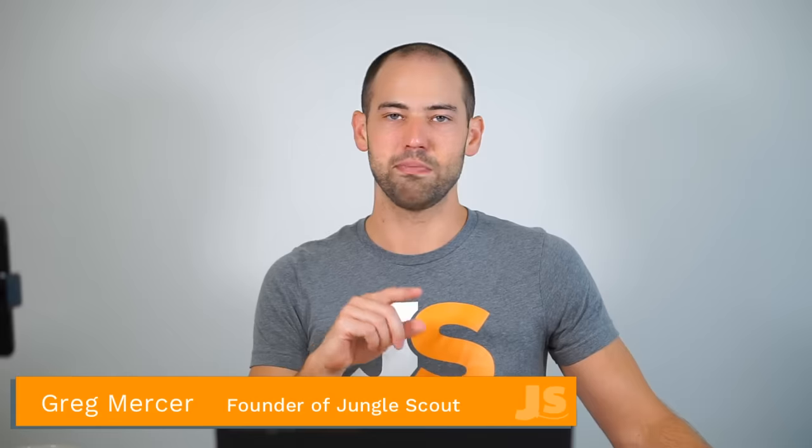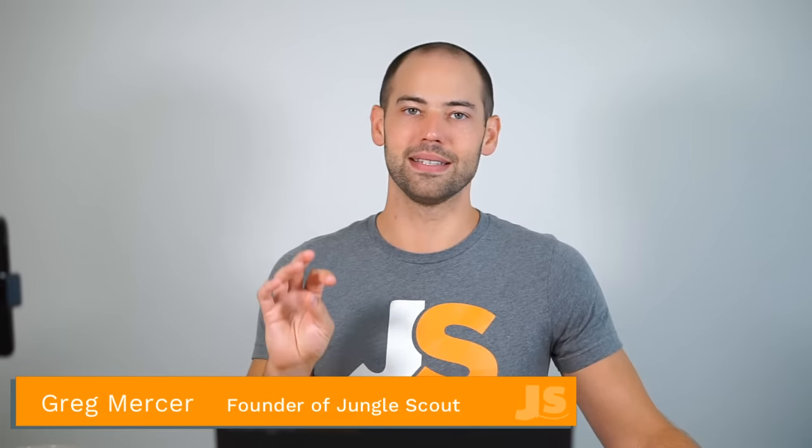Ana on YouTube asks: please suggest web app search criteria for smaller markets like Spain, Italy, etc. What I'd recommend is to go back to our last Million Dollar Case Study, Season 3, where we launched the Jungle Slumber. In that season, we launched in the UK market, but I also speak about search criteria for the smaller EU markets as well.